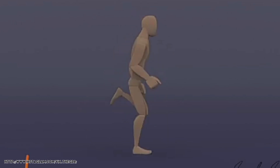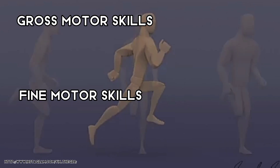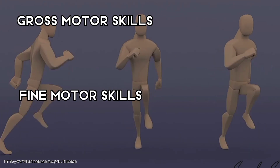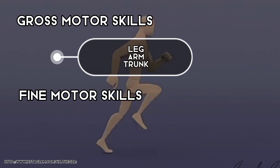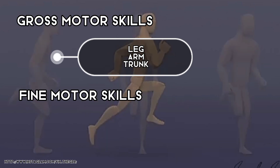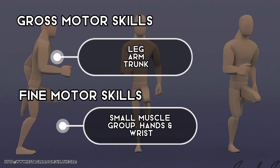Motor skills are broken up into two categories: gross motor skills and fine motor skills. Mastering both are important for children's growth and independence. Gross motor skills involve movements related to large muscles such as the legs, arms, and trunk. Fine motor skills involve movements including smaller muscle groups such as those in the hand and wrist.